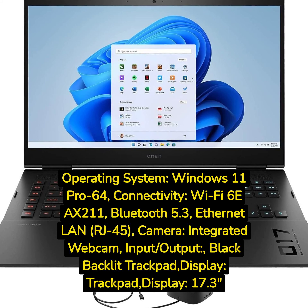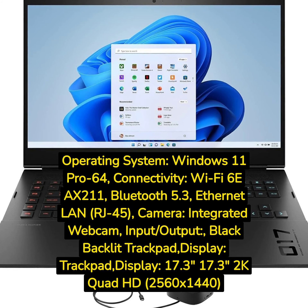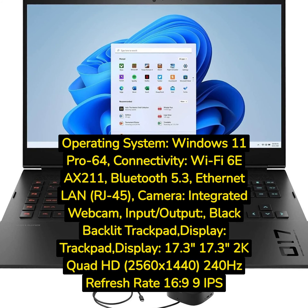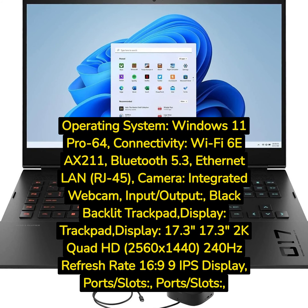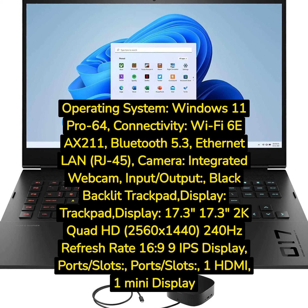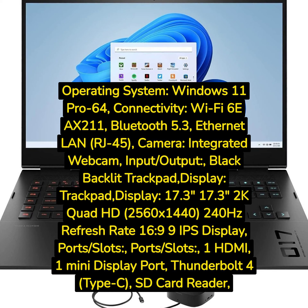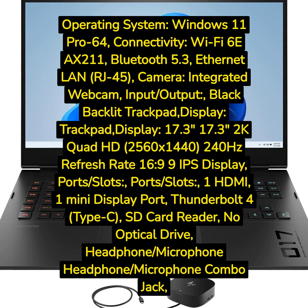Display: 17.3-inch 2K Quad HD, 2560x1440, 240Hz refresh rate, 16:9 IPS display. Ports and slots: 1 HDMI, 1 Mini DisplayPort, Thunderbolt 4, Type-C, SD card reader, no optical drive, headphone/microphone combo jack.